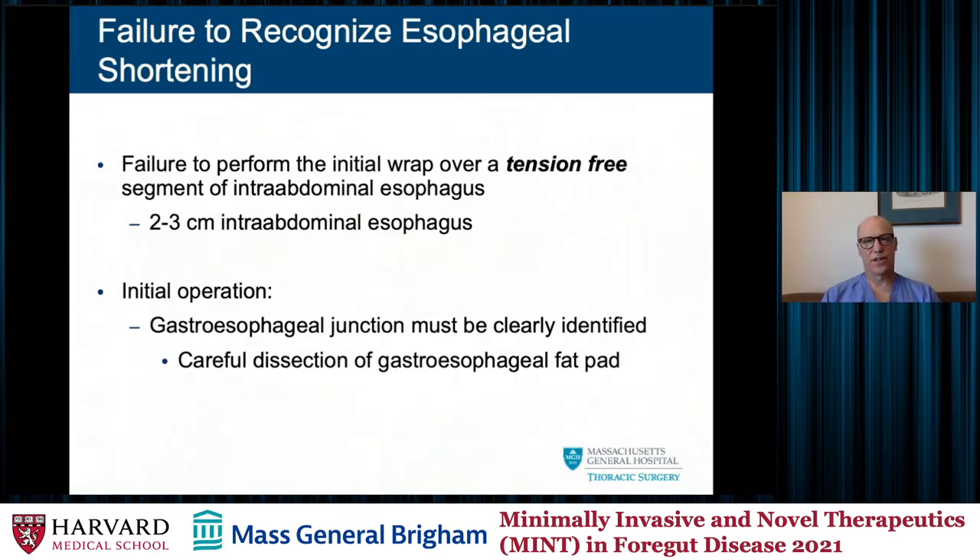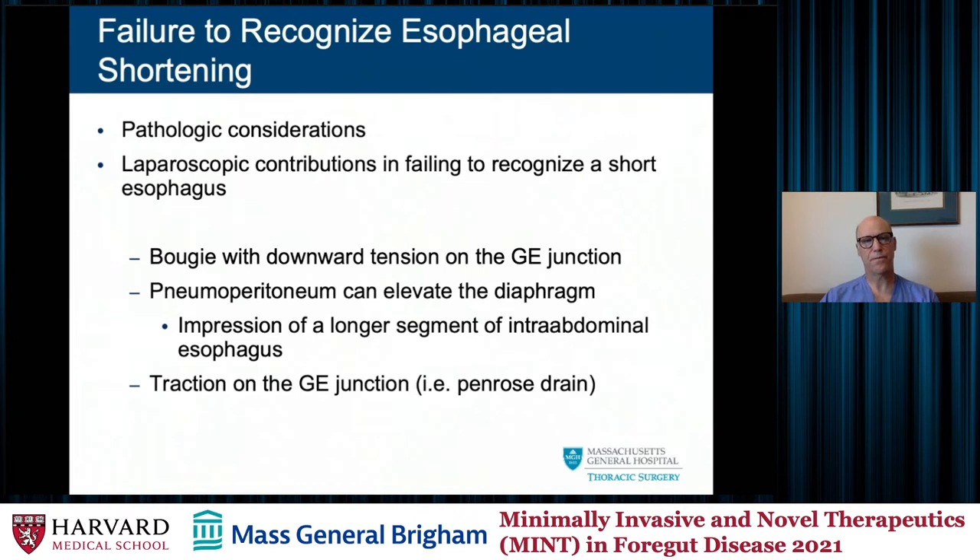Failure to recognize a short esophagus is critical. As was aptly pointed out, you need about two to three centimeters of intra-abdominal tension-free esophagus to work with to create your fundoplication. Failure to appreciate this or wrapping around a tensioned segment of esophagus will lead to transdiaphragmatic herniation or slippage of the wrap. The way I handle this personally is to mobilize the gastroesophageal fat pad off the GE junction, clearly visualize where the GE junction is, and measure this closely before performing my wrap — to make sure I don't have a shortened esophagus requiring lengthening — after significant mediastinal mobilization.